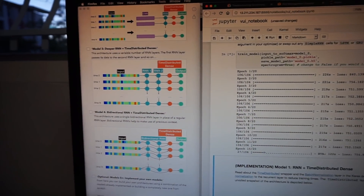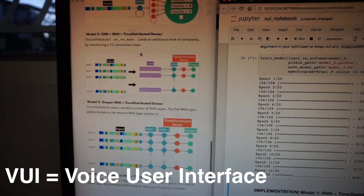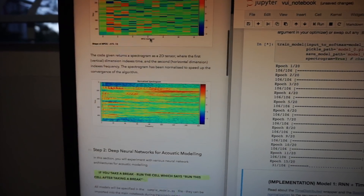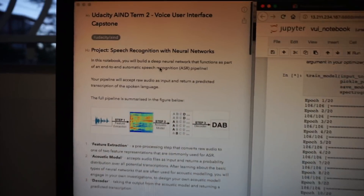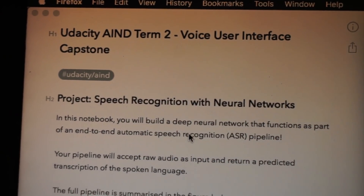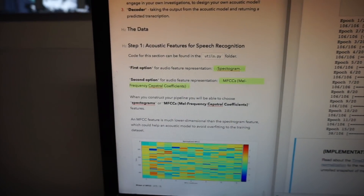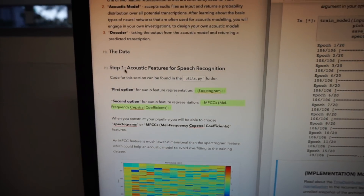Just one second — I want to show you what I've been working on. It's the VUI project for the Udacity Artificial Intelligence Nanodegree. VUI stands for voice user interface. It's the final capstone project of term two. I went through the Jupyter notebook and took notes on what I have to do for each step.